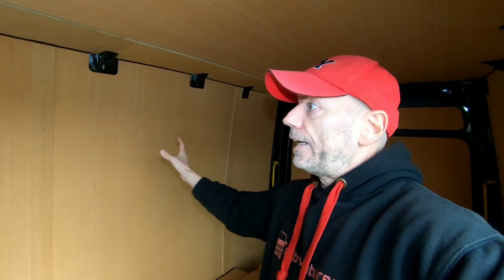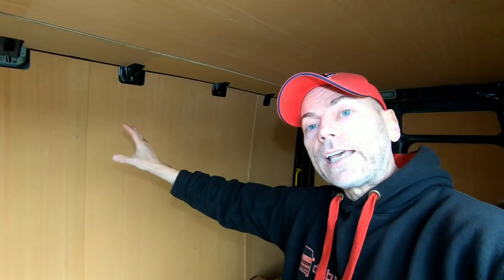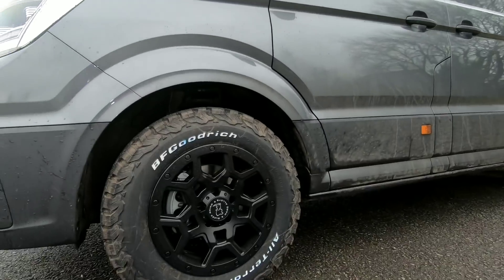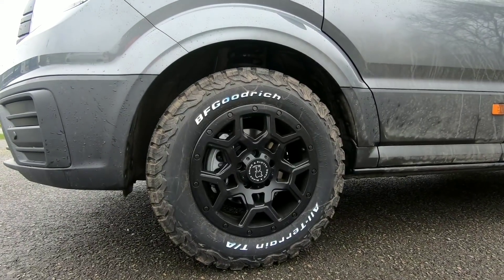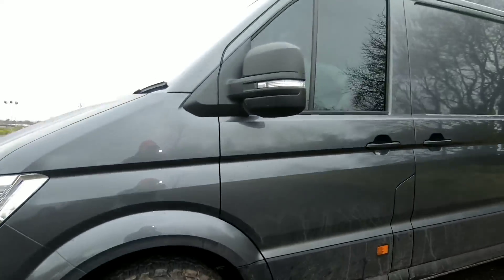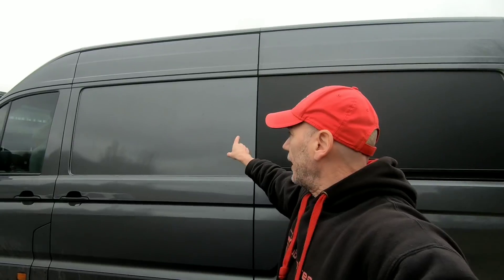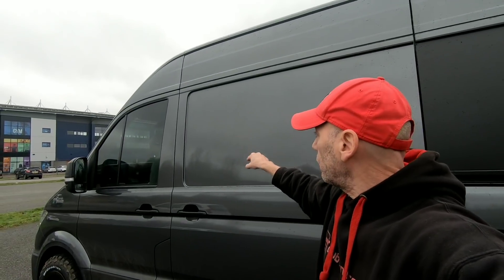We're getting all the ply lined and covered in carpet. We're going to do something different with the roof as well — you'll have to wait and see. The modifications we've already had done include Black Rhino wheels fitted with BF Goodrich tires, and we've also put some vinyl wrap because we're going for the hashtag VW Swamper look with this vehicle. We're getting the windows done but that's not something we'll do ourselves.